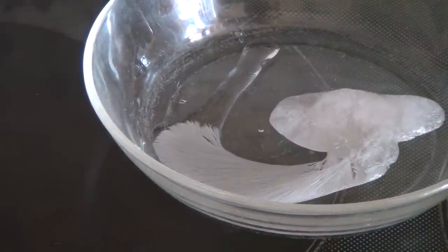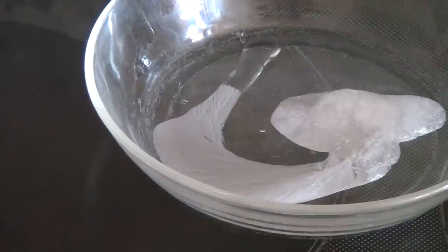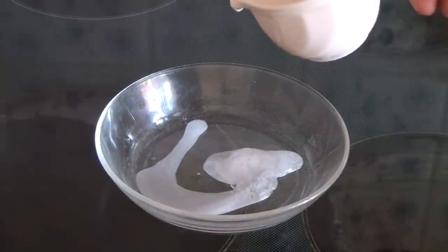And the last reaction: crystallization of the supersaturated solution of sodium acetate — an experiment that is also called hot ice.